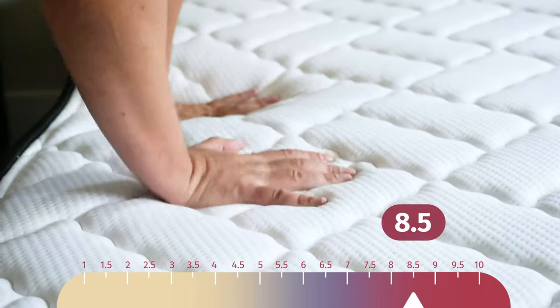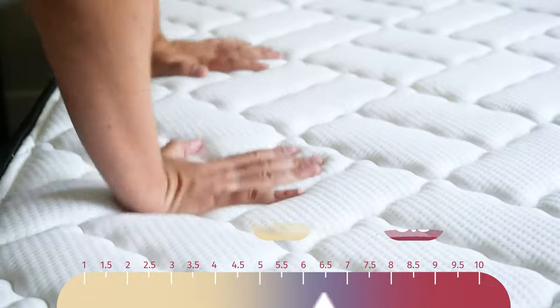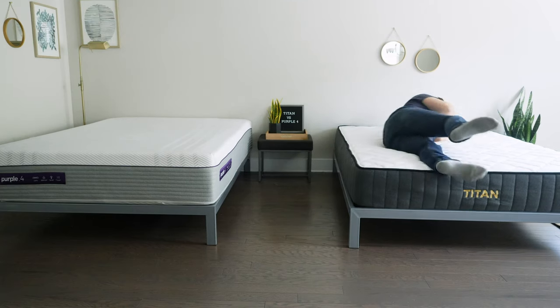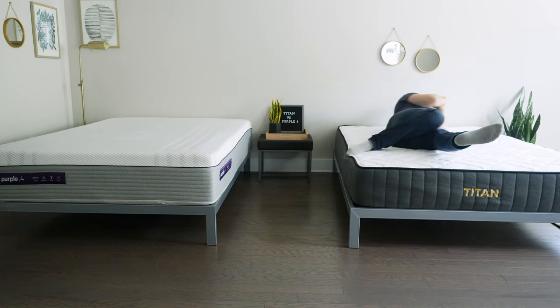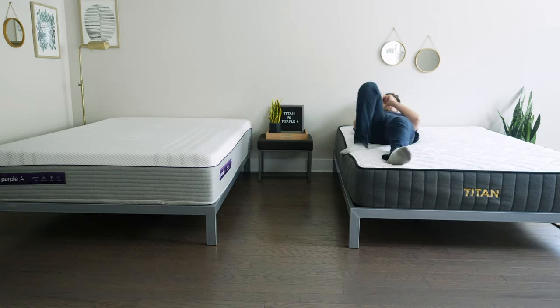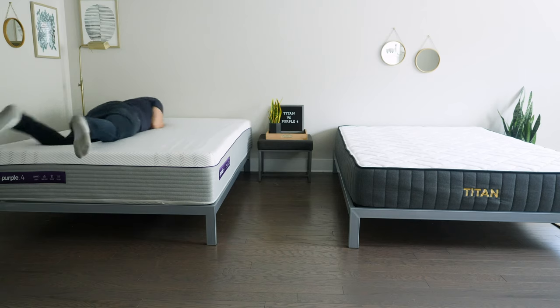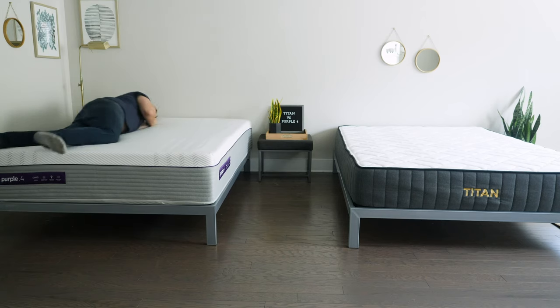Now let's talk about differences in firmness and feel. I rated the Titan close to an 8.5 out of 10 — definitely firmer than average. The Purple 4 was close to a 5.5 out of 10 — softer than average. The Purple 4 is very unique: it might feel firm for lighter people, but for heavier people, you should feel it as a very soft mattress overall. In terms of feel, the Titan has more of a classic innerspring mattress feel. As a larger person, I'm mostly feeling the coils. The Purple 4 has a squishy gel feel that is very supportive but collapses for the heavier parts of your body — a really unique feel overall.